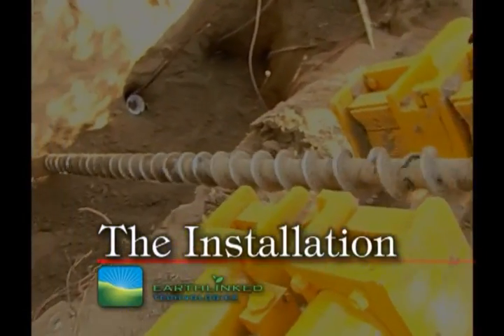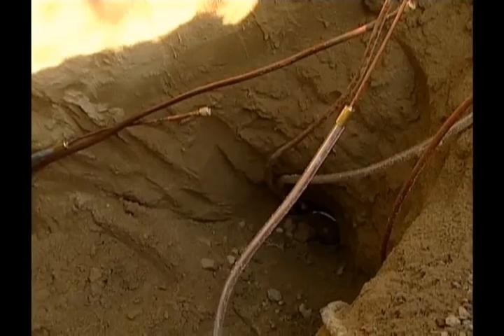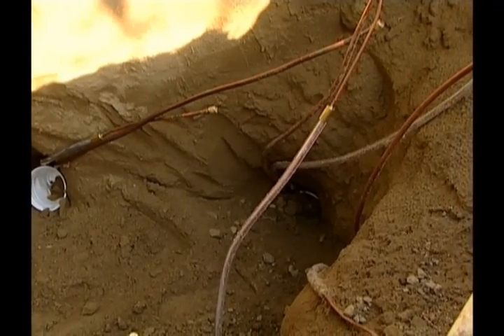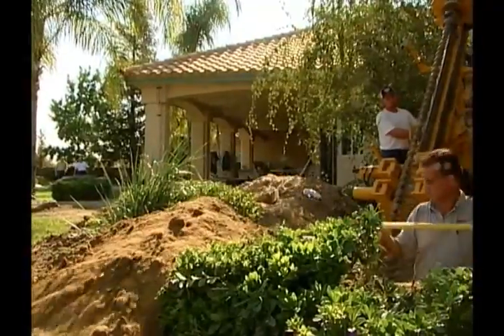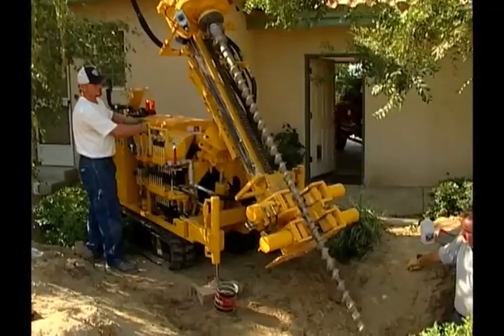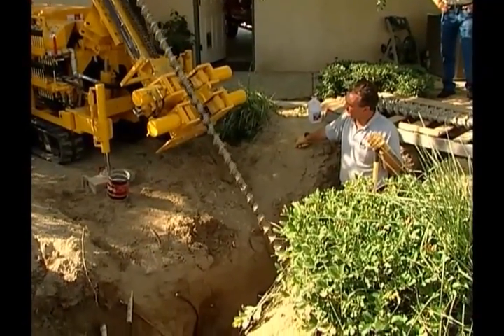Today, we're installing an earth-linked direct exchange heat exchanger. We had to come out and dig the manifold pit, which is basically the pit that we set the rig up around to drill in a fan pattern. We use what's called a D4 earth loop, which consists of four 50-foot loops per ton. We have a lot of landscaping to work around, but with the rig available and the small-bore drilling, it makes it possible to retrofit almost any job.